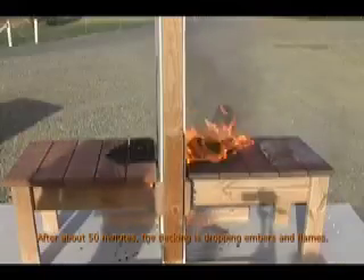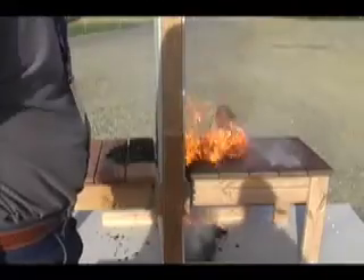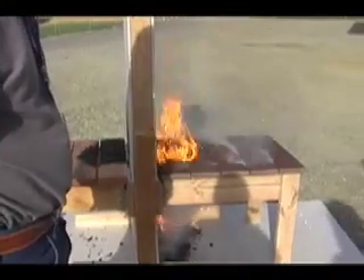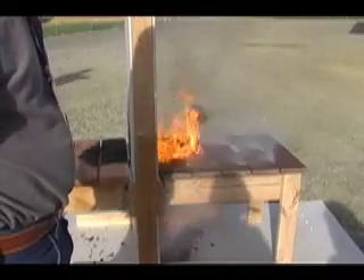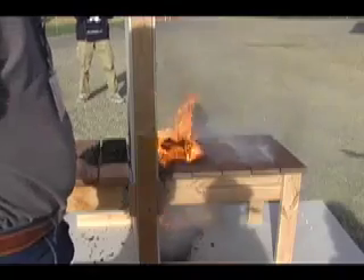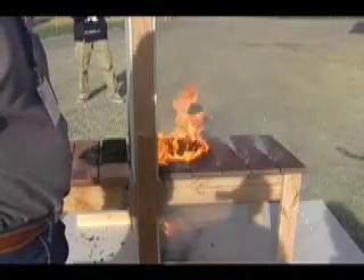I think there are two points here. One is that in wildfire situations, homes burn down because small fires get big and no one is there to put it out. That's what we're seeing here — this took about 50 minutes to get this big, just smoldering.